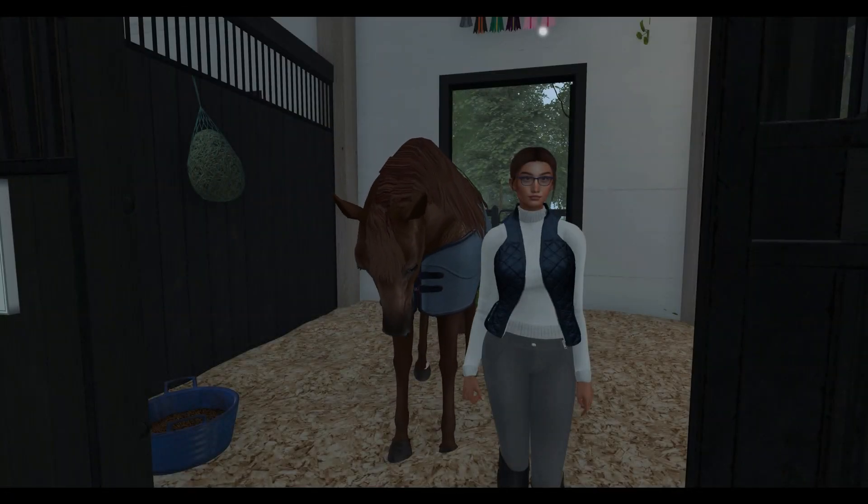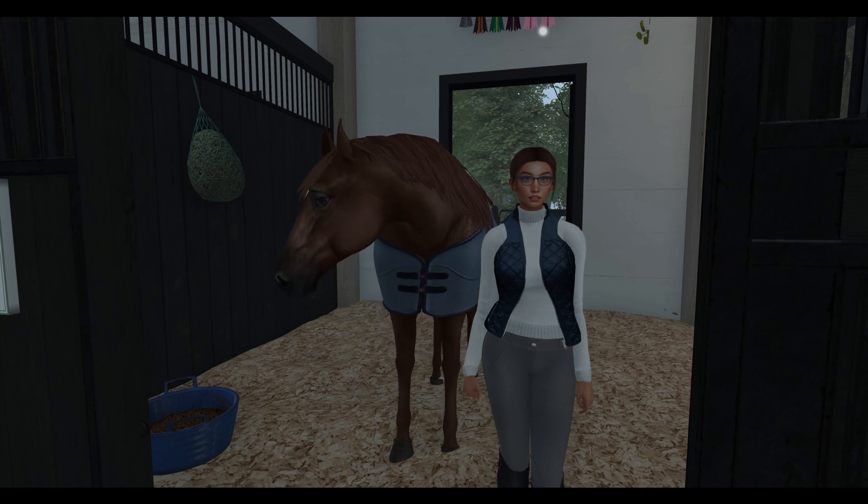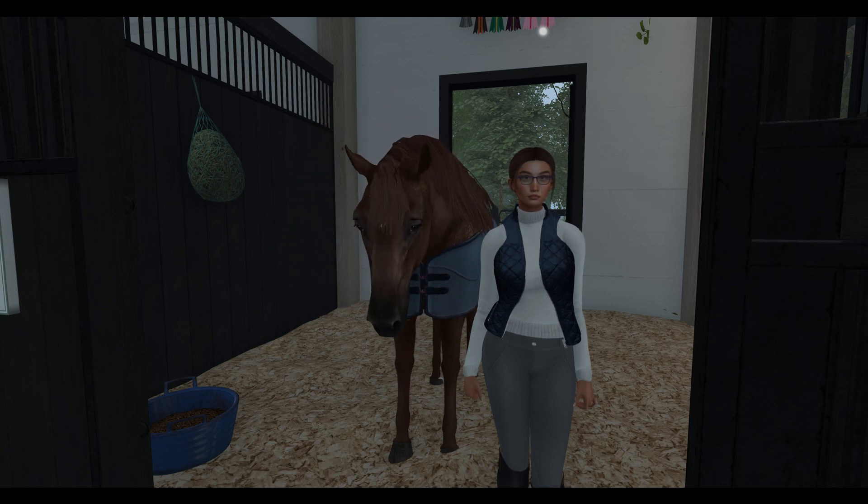And that concludes my barn tour for today. I hope you guys enjoyed the tour of Evergarden Equestrian and hope you come visit us on Second Life. If you like this video, please leave a like below and a comment. I may or may not make more videos — we'll see how it goes.